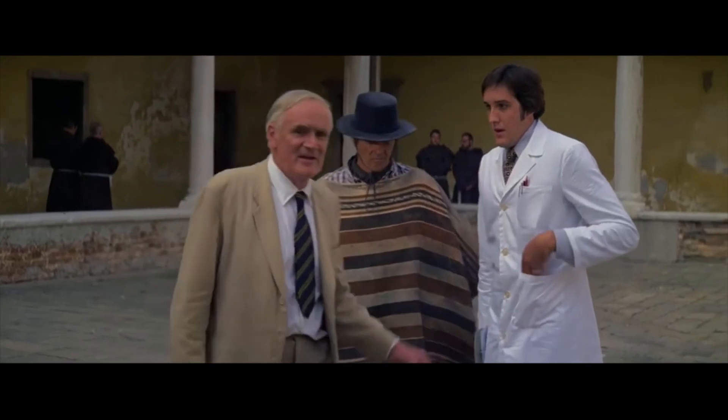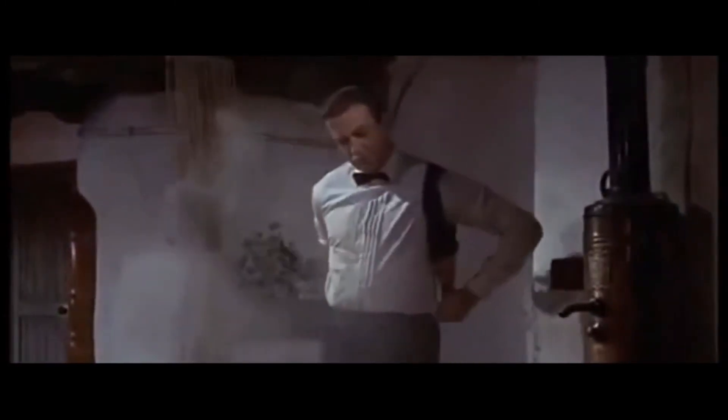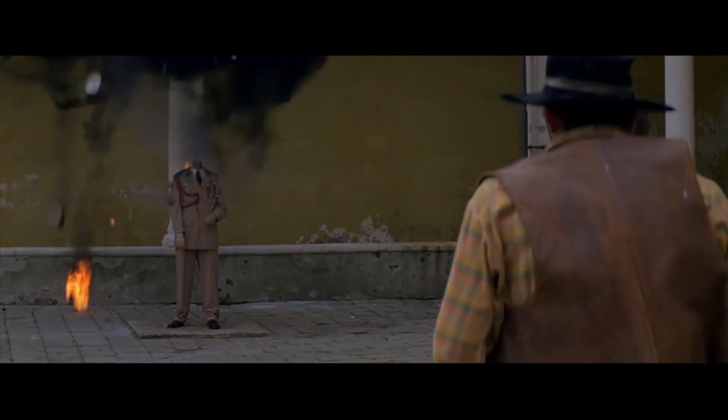Bond, leave this one in the lab. Shocking. Positively shocking. We'll be right back.